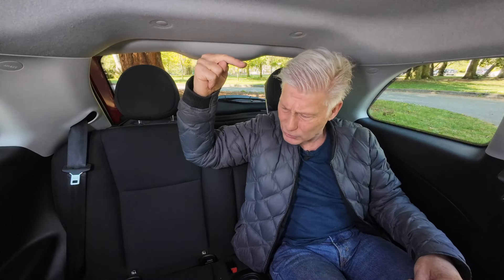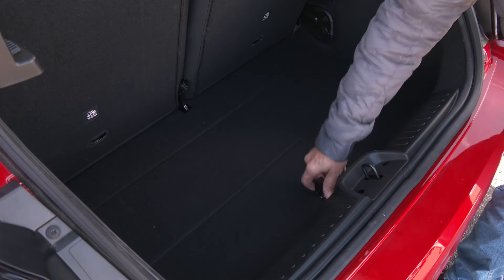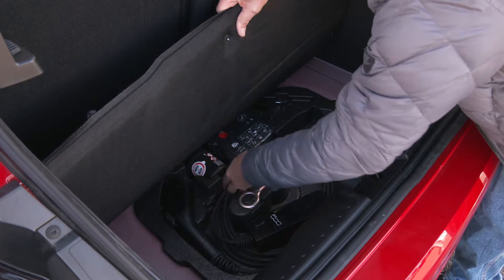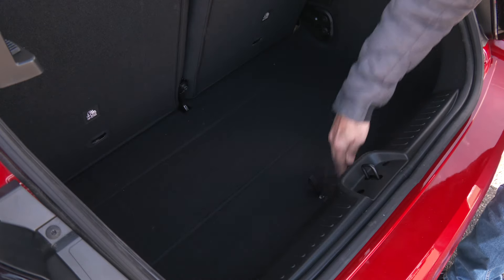It shouldn't be any surprise that room is kind of tight back here — it's a small car. I'm 5'9" and I have about a finger's worth of headroom. The cushions are low and short, so thigh support isn't all that great. But I am surprised that there's adequate knee, leg, and foot room for my 32-inch inseam. There's some storage under here — room for a travel charge cord. Even with 17-inch wheels, there's no room for a spare, just a repair kit.